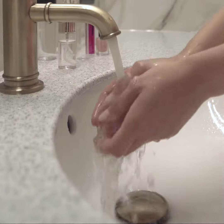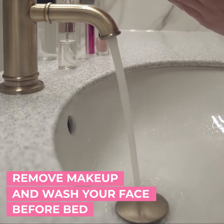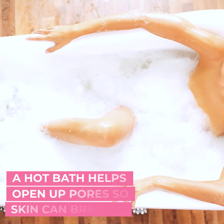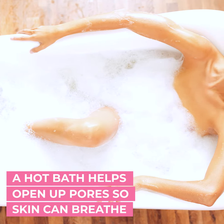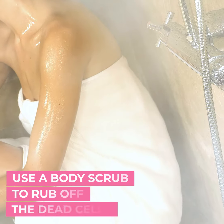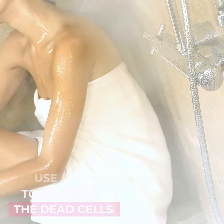At the end of the day, Selena makes it a point to remove her makeup and wash her face — she never goes to bed without washing it off. She also likes to take a hot bath that helps open up her pores so her skin can breathe well, turning the bathroom into a temporary steam room to relax and then use a body scrub to rub off dead cells.